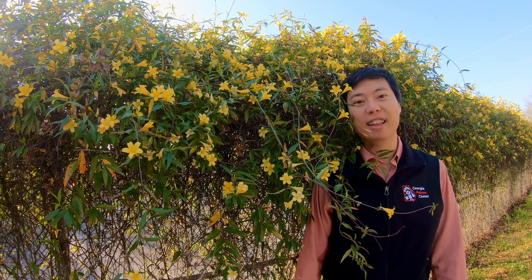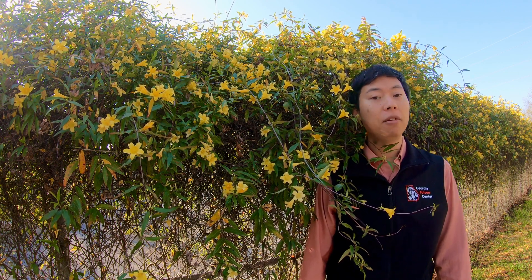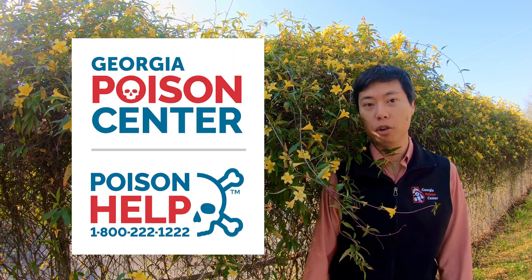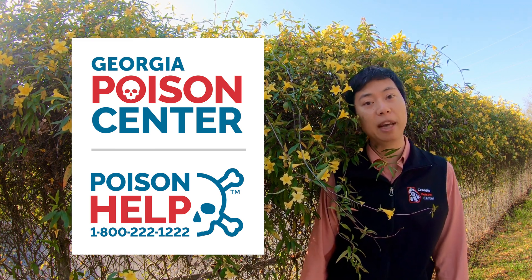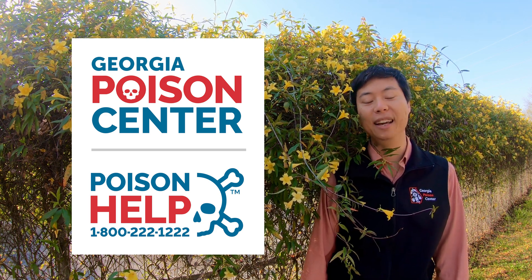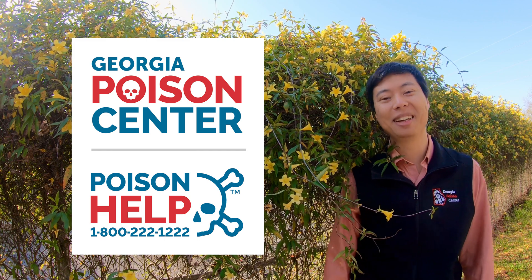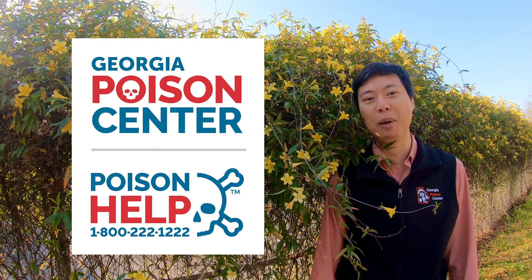Despite these reassuring findings, we always take any potential toxic exposures very seriously. If you or someone you know may have ingested a poisonous plant, call the poison center hotline at 1-800-222-1222 to speak with a certified specialist in poison information. This service is available free of charge 24 hours a day. So next time when you see these gorgeous yellow flowers in the spring, just admire them but don't taste them. That's our show for today — stay curious, enjoy the wonders of mother nature, and be well.